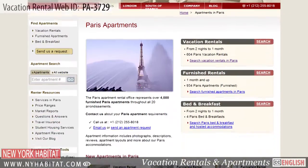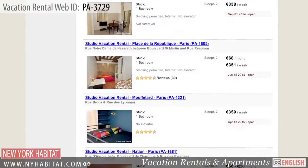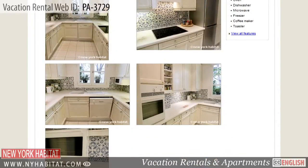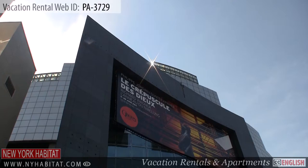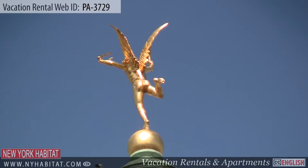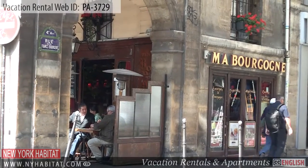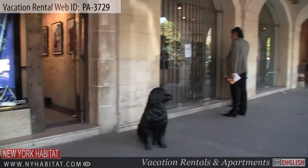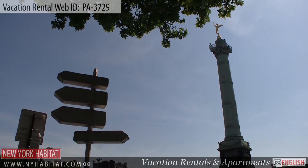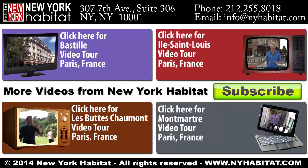Be sure and visit our website at nyhabitat.com where you will find more great vacation rentals, not only in Bastille, but all over Paris. Why not book a vacation rental with New York Habitat for your next trip to Paris? That's a wrap of our New York Habitat Vacation Rental Video Tour today. We thank you for watching and we hope to see you soon in the romantic capital of France!